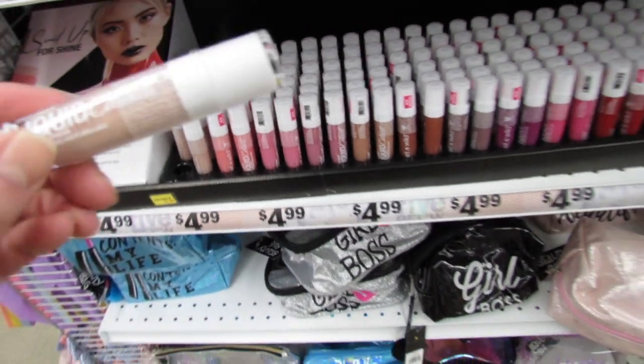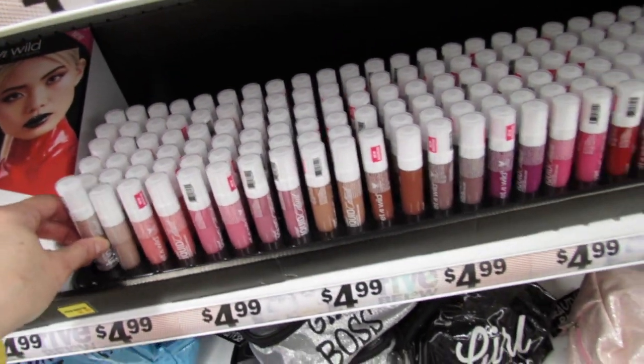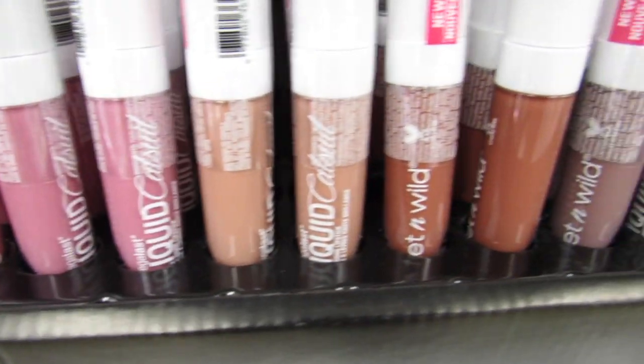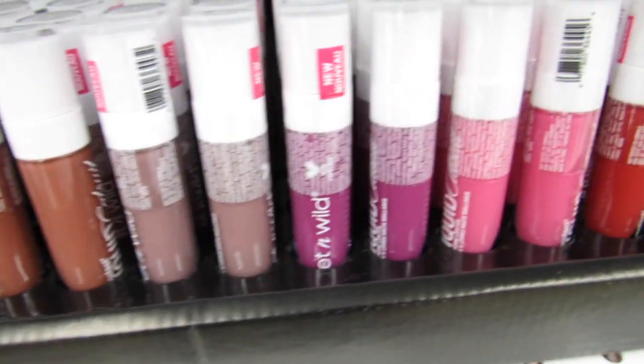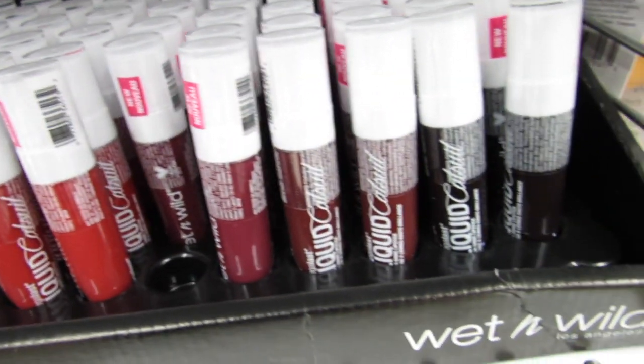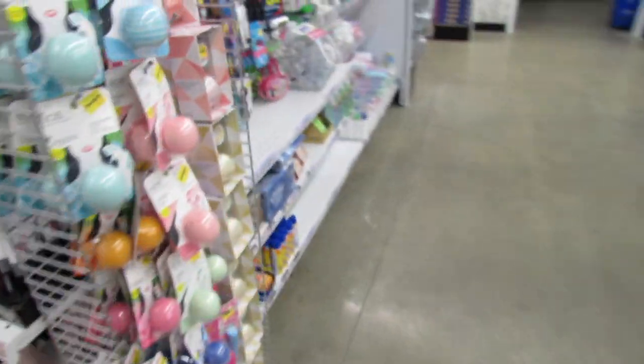Down here we have all the liquid catsuits in every color — all $4.99. Let me know in the comments if you've tried these because I'm pretty interested. I really love Wet and Wild but I've never tried the liquid catsuit.